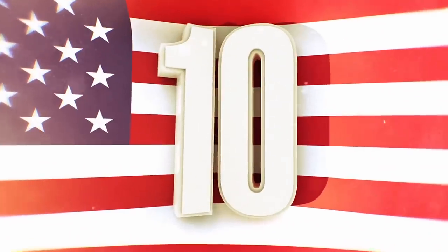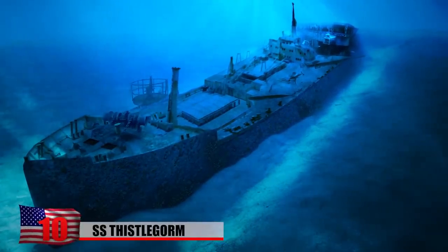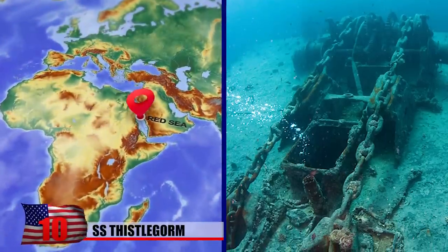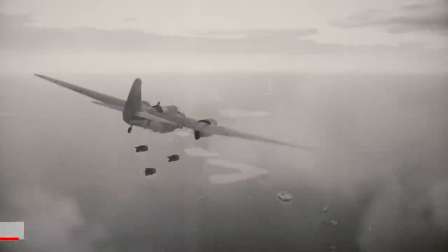Number 10: The SS Thistlegorm. The British merchant navy ship SS Thistlegorm completed just three successful voyages before she went down in the Red Sea during World War II. She was sunk by German bombers the year after being built.